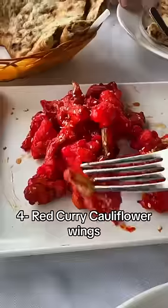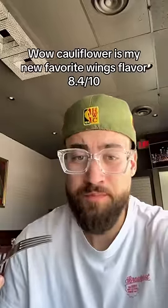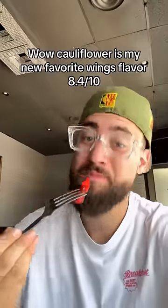Number 4: Red Curry Cauliflower Wings. Wow, cauliflower is my new favorite wings flavor. Rating: 8.4 out of 10.